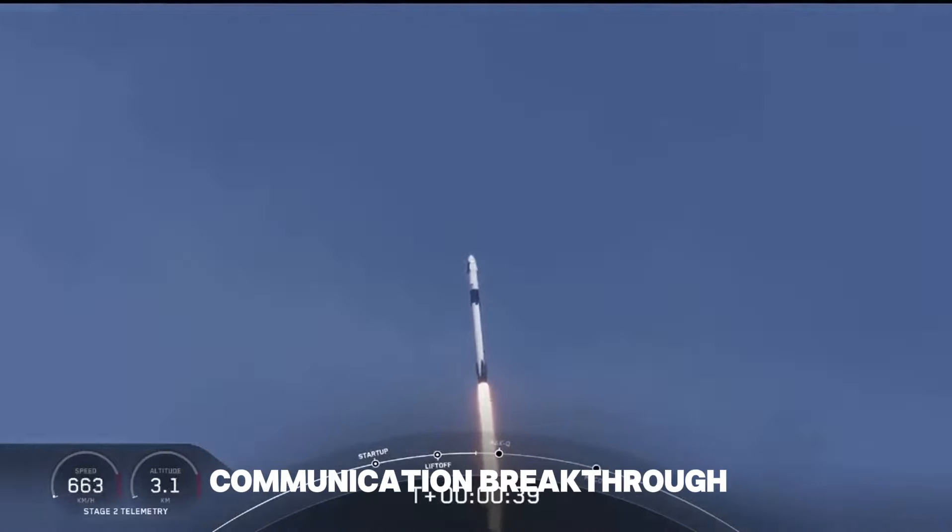Polaris Dawn will carry out 48 experiments across various scientific disciplines, including biology and material science. These experiments aim to yield results with practical applications for future space habitats, life support systems, and the ongoing search for extraterrestrial life. Utilizing cameras to capture X-ray images is an innovative method to study space radiation, potentially leading to the development of improved radiation shielding materials.